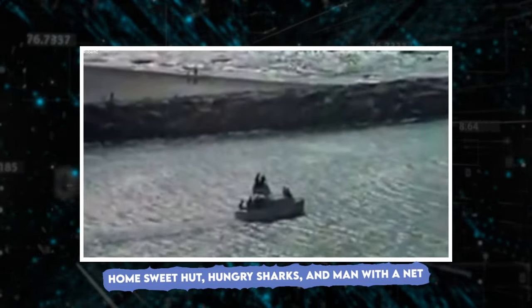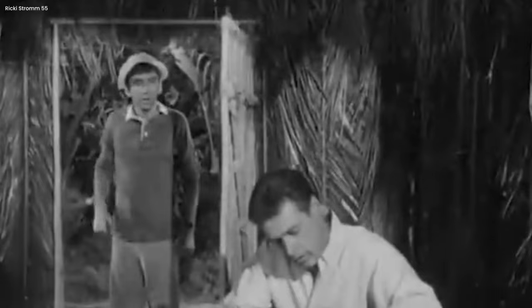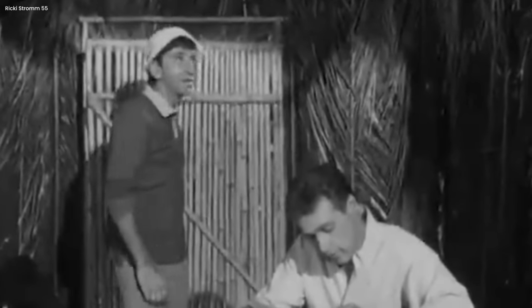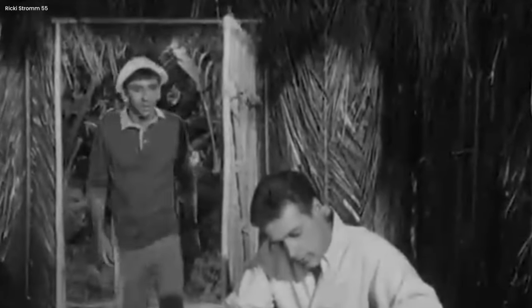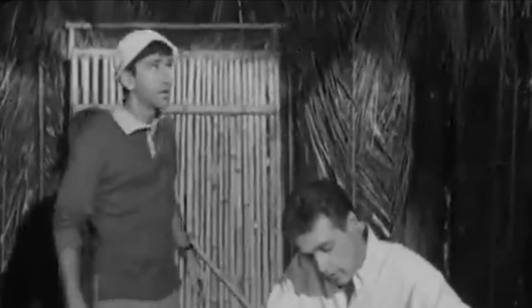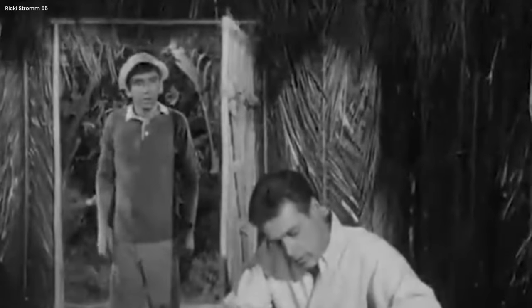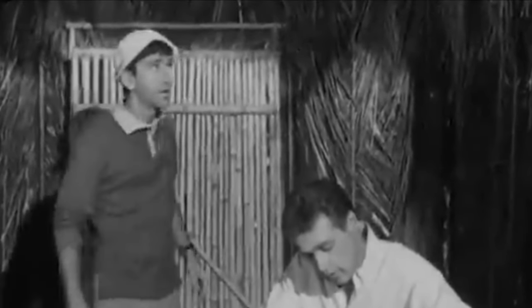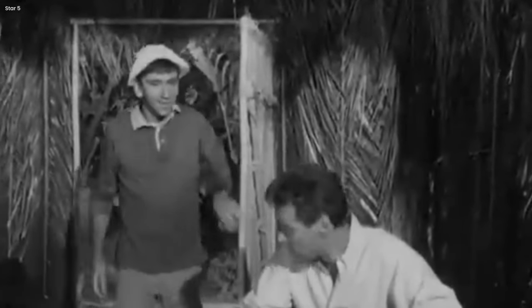Home Sweet Hut, Hungry Sharks, and Man with a Net. In the episode called Home Sweet Hut from Gilligan's Island, some fans noticed a little mistake that the people making the show didn't catch. In one scene inside the professor's hut, if you look closely, you can see the shadow of a microphone on the wall. The shadow is only there for a short moment, but some fans who pay really close attention to detail spotted it. This mistake doesn't change the story, but it reminds us that people make TV shows and people sometimes make mistakes — sometimes they accidentally leave a microphone shadow on the wall.